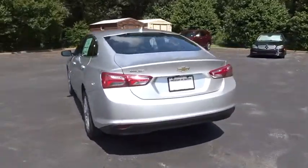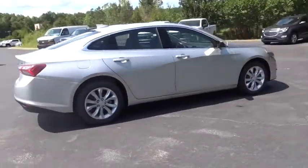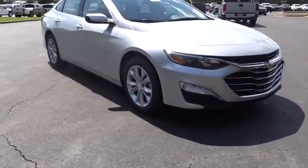Keyless entry, remote engine start, backup camera, steering wheel audio controls, anti-lock braking system, stability control, traction control, Bluetooth, adjustable steering wheel, cruise control, floor mats, four-wheel disc brakes, keyless start.